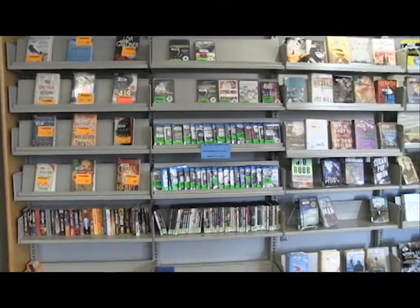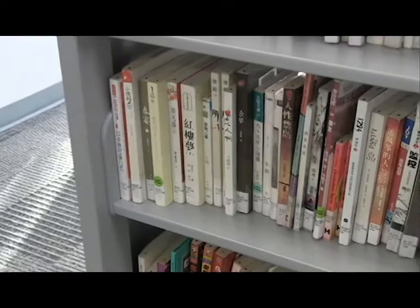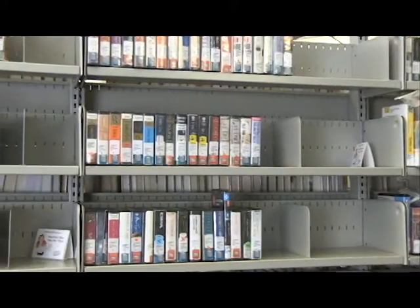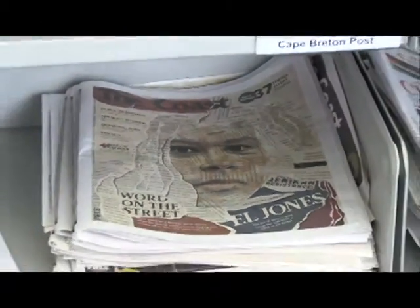Collections. Halifax Public Libraries has a huge collection that includes books, DVDs, CDs, electronic resources, talking books, digital books, large print books, newspapers, and magazines.